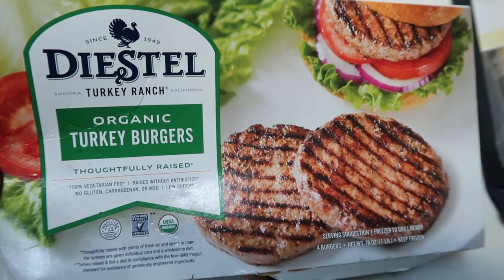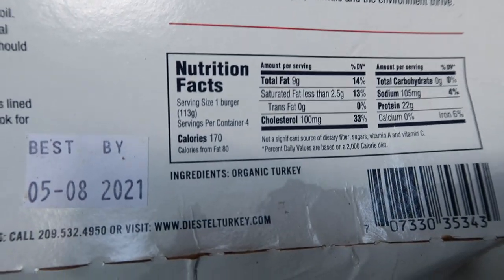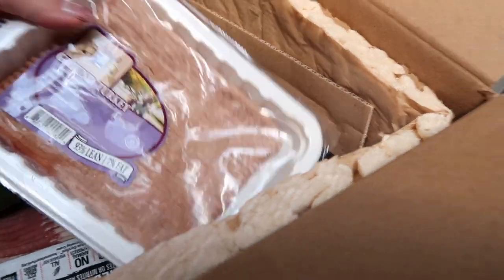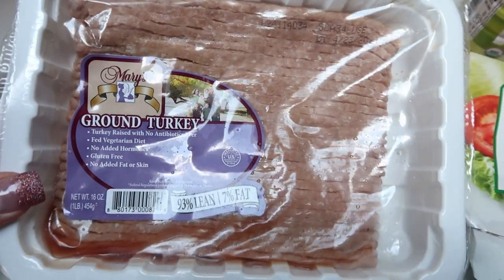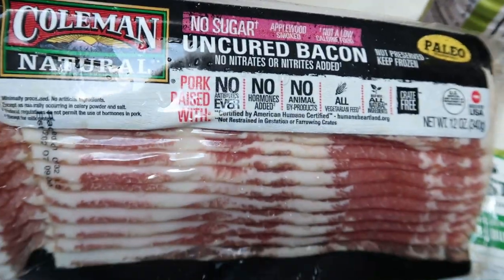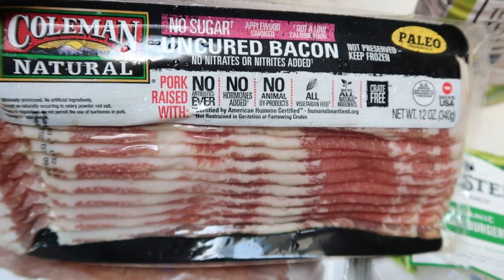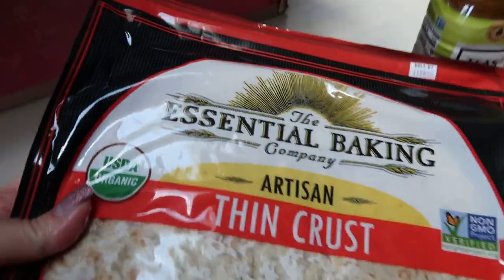I saw these Diestel organic turkey burgers — new to me. I love the Applegate ones but wanted to try something different. Love that these are organic, meaning non-GMO feed for these turkeys. These are 170 calories per burger. I also did a repurchase on the Mary's ground turkey — really delicious — and the Coleman Natural bacon. A lot of you reached out saying this is the best bacon, with no sugar added.